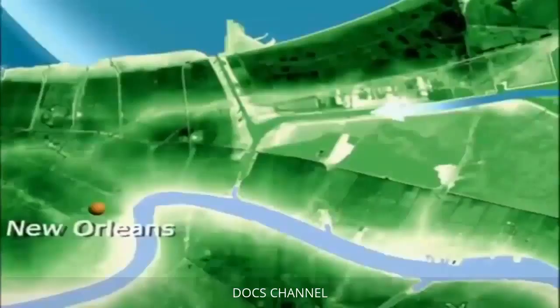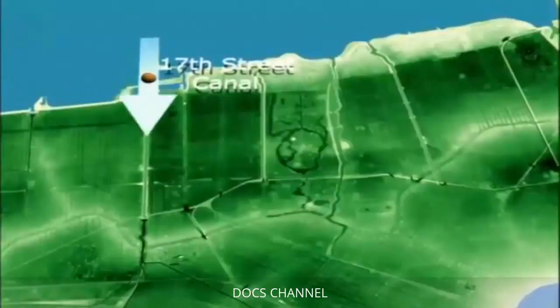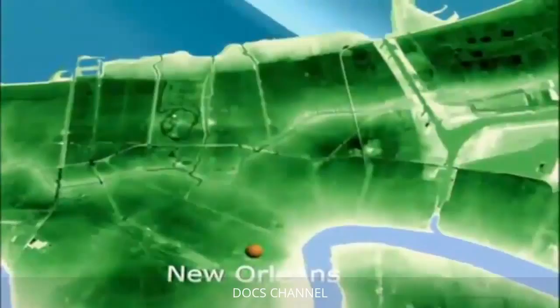First, a levee flood wall broke along the Industrial Canal waterway on the city's east side. Storm surge water rushed through the breach into an area known as the Ninth Ward. Then a second flood wall, on top of the 17th Street Canal levee, suffered a two-city-block-wide breach, allowing the water of Lake Pontchartrain to run into the city. Then a third levee flood wall collapsed along the London Avenue Canal — the water just pushed over it.